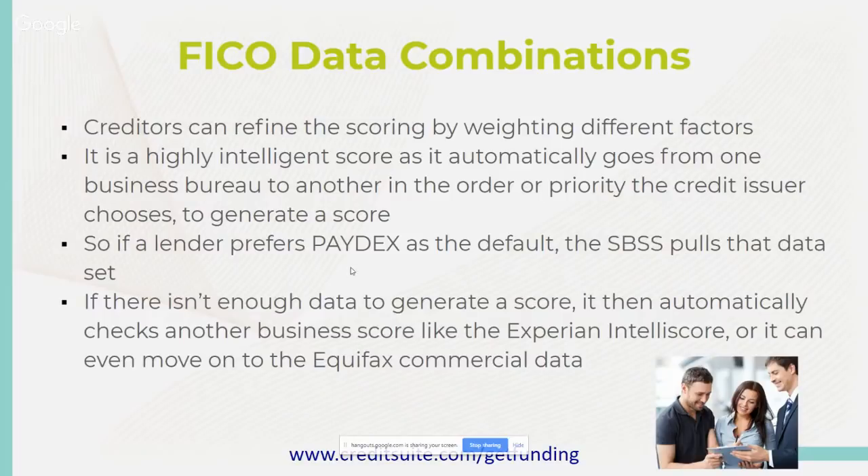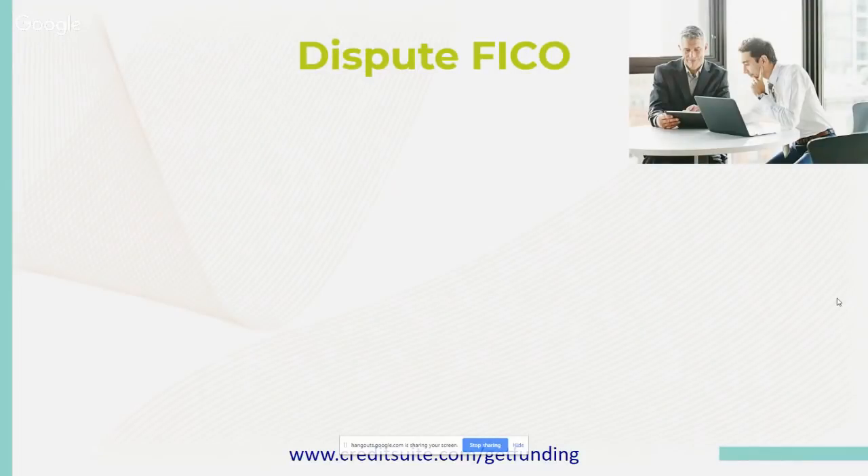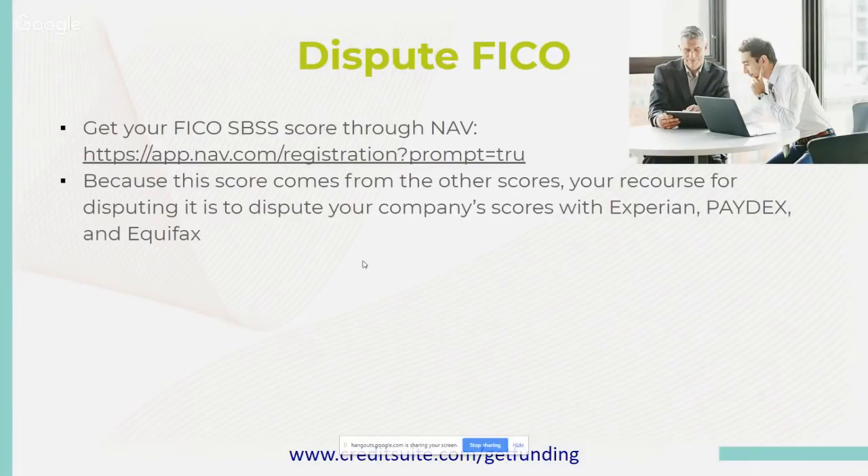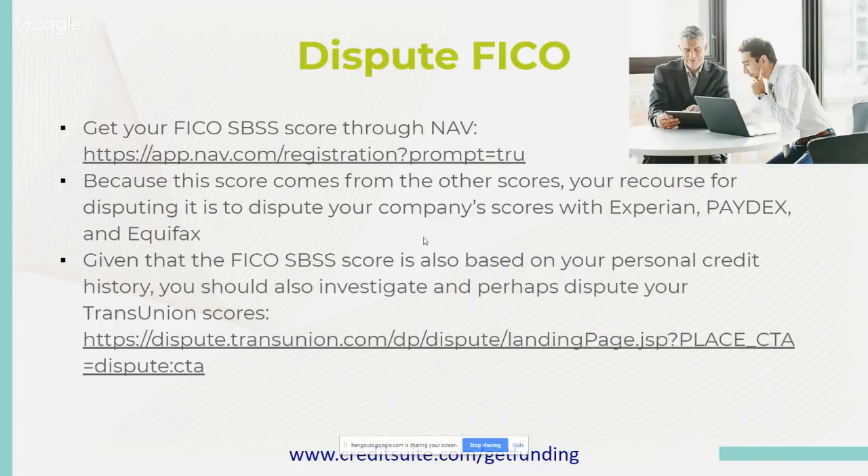More banks are coming out and saying they want to use FICO-driven scores to pull different reports or merge reports to determine an internal scoring system. Many banks have internal scoring systems — they'll want to see a Paydex of 80, an Experian score of 80, and an Equifax score of 80, then combine with your personal to move it into their internal system. Some banks use systems from 1 to 100 based on risk, creditworthiness, payment history, and utilization to determine if your business is a good candidate for a loan. If there isn't enough data to generate a score, it automatically checks another business score like Experian Intelliscore or Equifax commercial data.